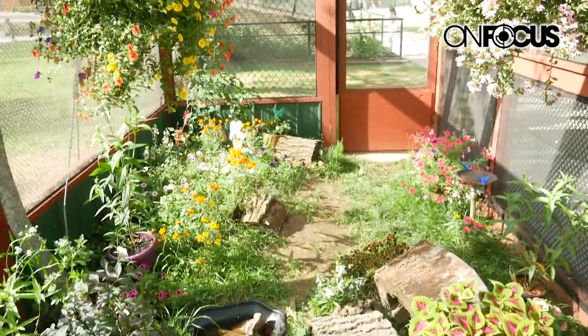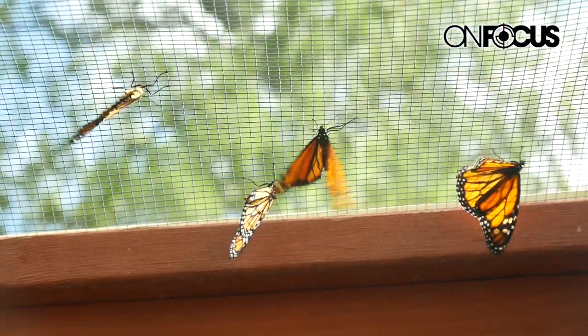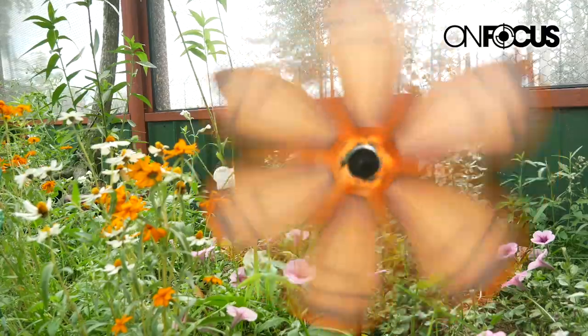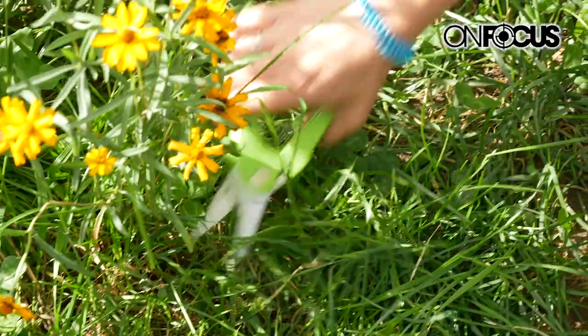Hi, I'm Jim and this is my wife Melissa, and we are here in our exhibit at the Marshfield Zoo. We started rescuing monarchs a few years ago and with the help of Steve Burns, the zookeeper here at the zoo, we were able to get this exhibit with the help of the Zoological Society and Mill Creek Gardens.